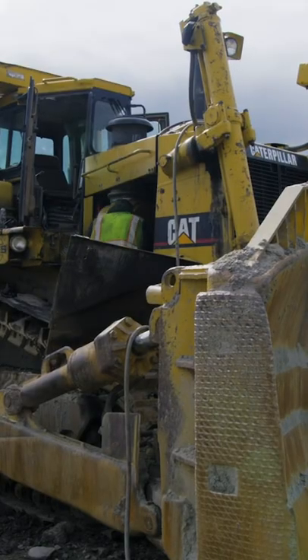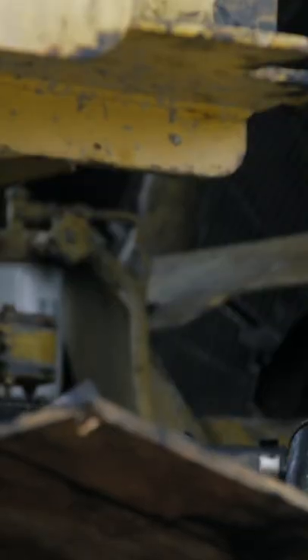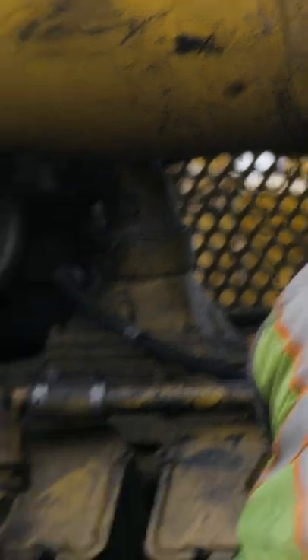Then he needs to fix the mine's bulldozer, which is leaking oil — a massive oil leak, five gallons a day. That's just not going to happen. But the fixes keep piling up. Randy, let's park the trucks down. Can we get that fixed ASAP? On my way.